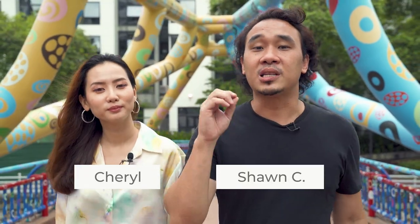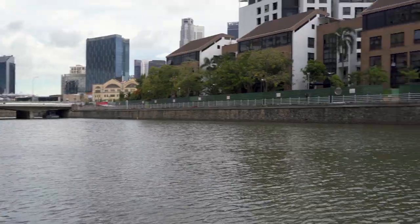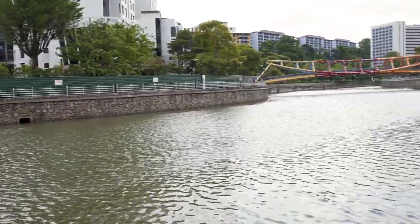Welcome to Hawkepedia Food Crawl, Singapore River Edition Part 1. Today we are at Robertson Quay, which is one of the three quays along the Singapore River. Robertson Quay is the most chill among the three quays with its extensive range of bistros and restaurants.